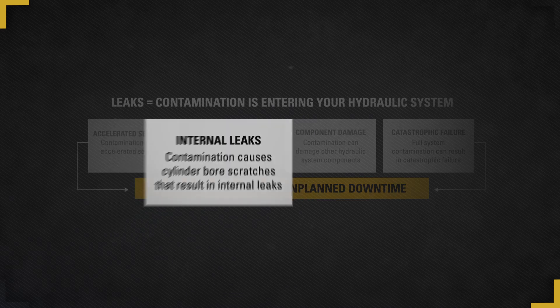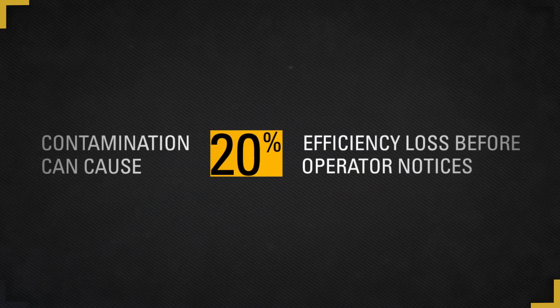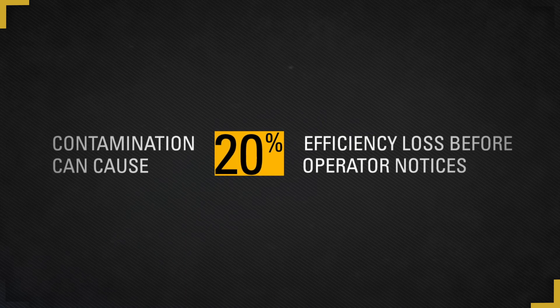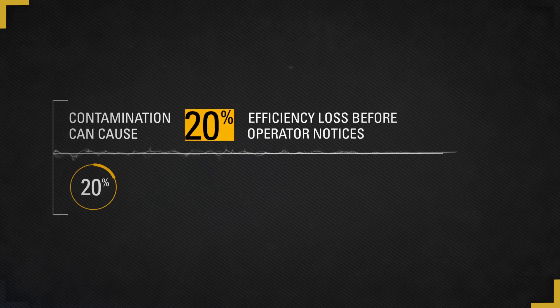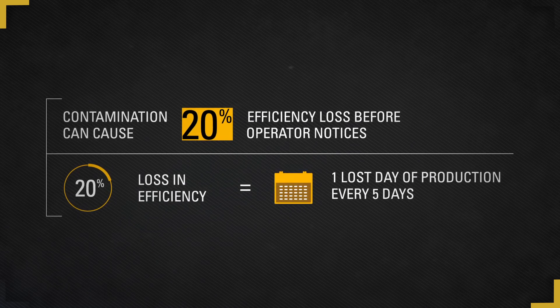Efficiency losses can reach up to 20 percent or more before an operator detects a problem with the performance of his or her machine. When thinking of this figure in terms of productivity, a 20 percent loss in efficiency translates to one entire day of lost production in a five-day week.